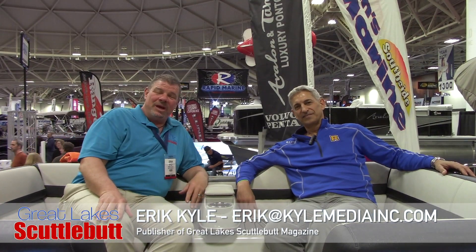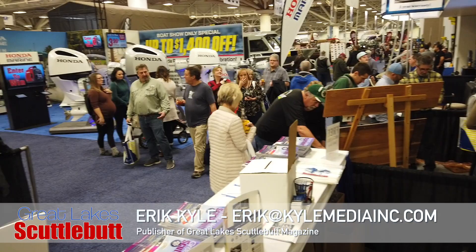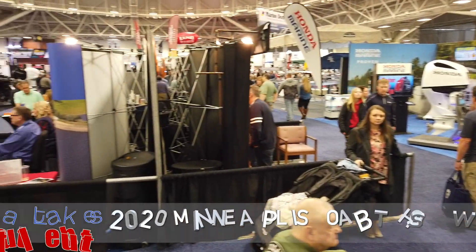Hey guys, Eric Collier, publisher of Great Lakes Scuttlebutt Magazine. I'm excited to be down at the Minneapolis Boat Show right here at downtown Minneapolis at the Convention Center. I love this show — one of my favorite winter boat shows of the whole year.